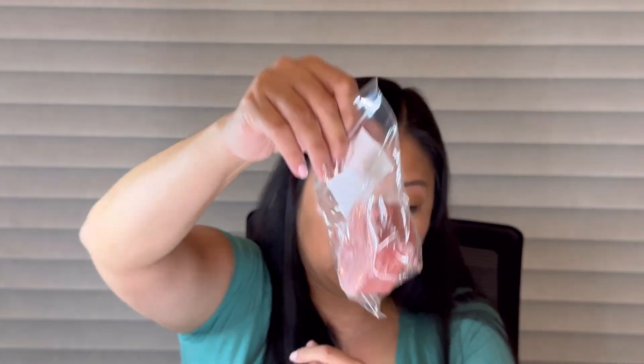Next I got Frosted Three Cakes — this is one of the items in the sampler so I'm so excited to have another one of these because I loved it. It's yellow cake, birthday cake, cream cheese frosting, and cupcakes at Tiffany's in a cute little acorn shape. Oh my gosh, it's just a really nice creamy cakey bakery. That three cake sampler was like one of my favorites — so good.